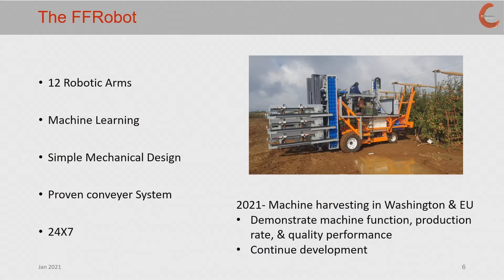The FFR robot mechanizes and automates the operation, has 12 robotic arms — six on each side — using machine learning and AI, a simple mechanical design, proven conveyor and binning system, and can work 24-7. In 2021, there will be machines harvesting in both Washington and the EU, with the intent to demonstrate further the machine function, the production rate, and most of all, the quality — specifically bin-ready fruit when it comes out of the machine.